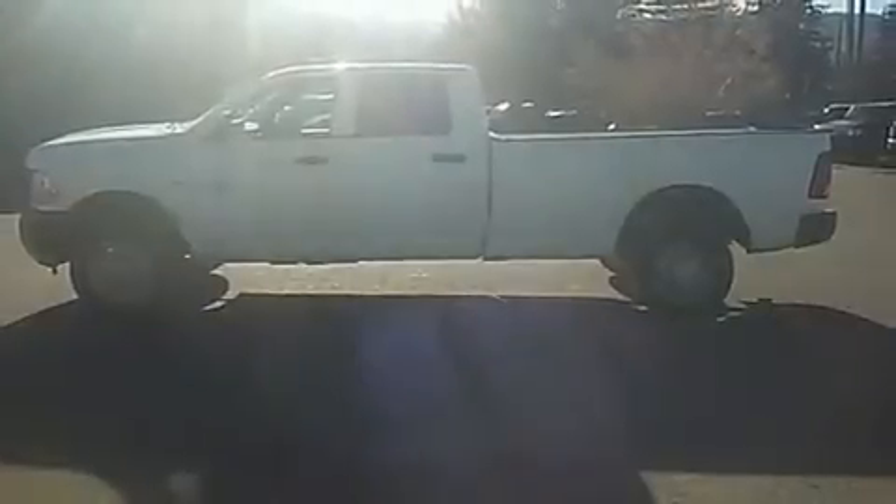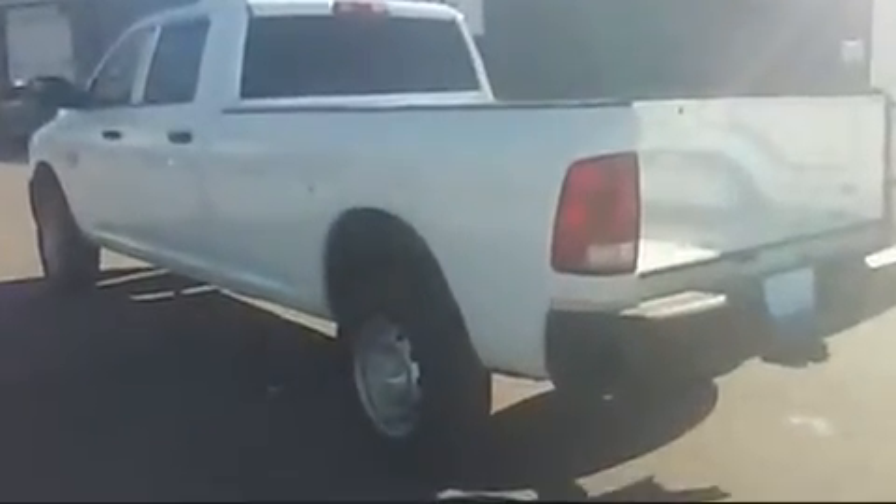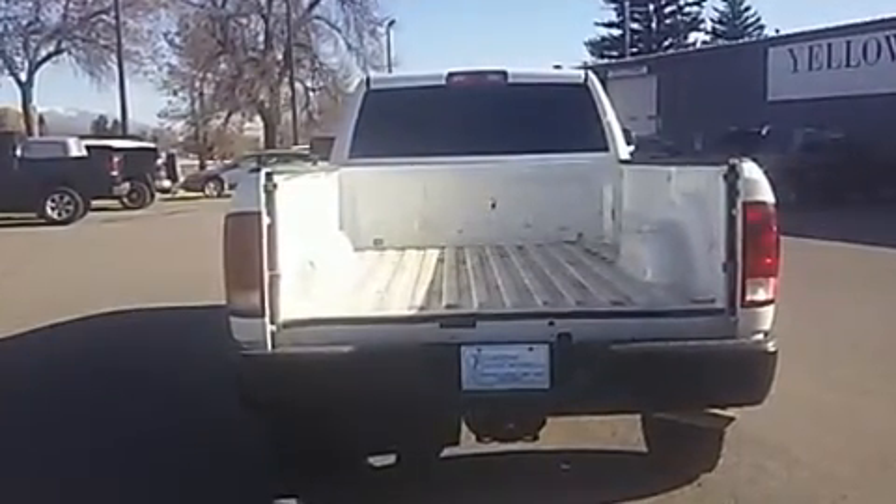Step into the 2012 Ram 2500. This four-door, six-passenger truck provides exceptional value. It features an automatic transmission, four-wheel drive, and a powerful eight-cylinder engine.